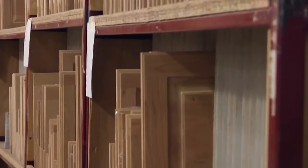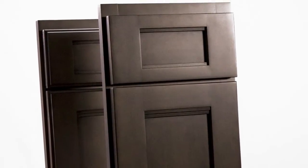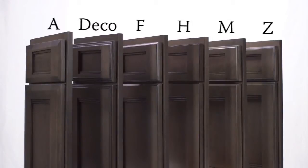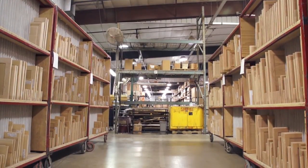Did you know you can change the edges on most of our doors? For instance, the beautiful waterfall door has a profile called the L, and you can also consider several other edges: the A, Deco, F, H, M, or Z edge. We have over 100 door styles to choose from, and you can personalize most of them with glass fronts.